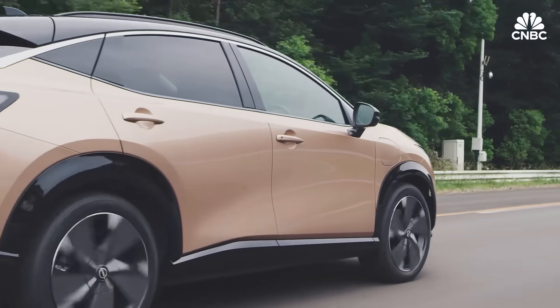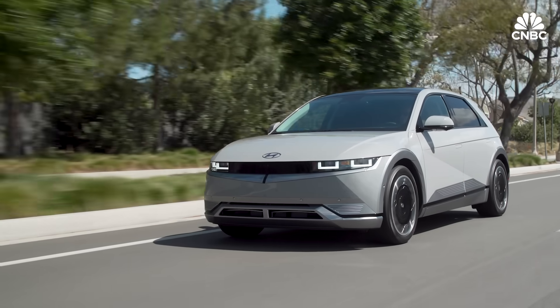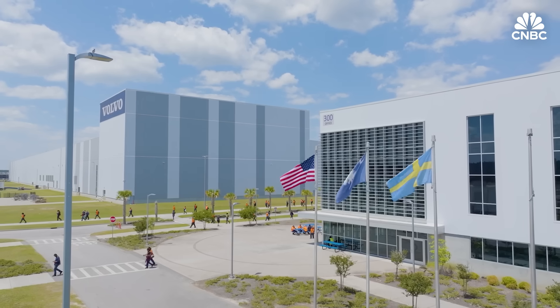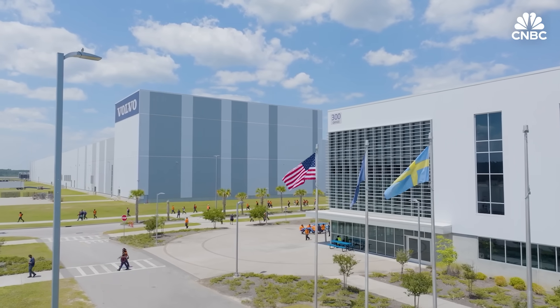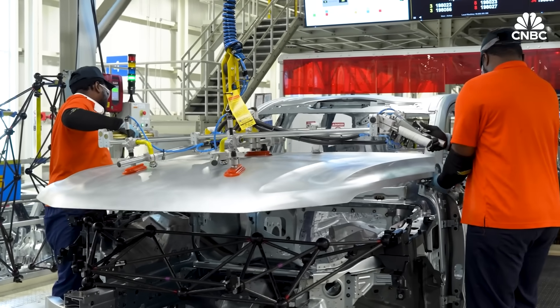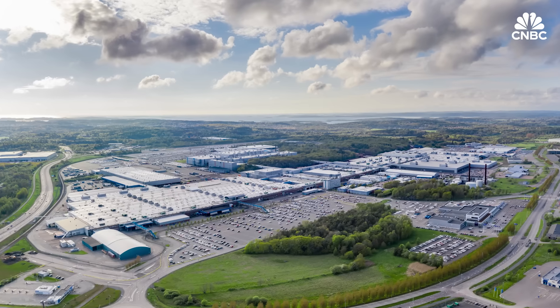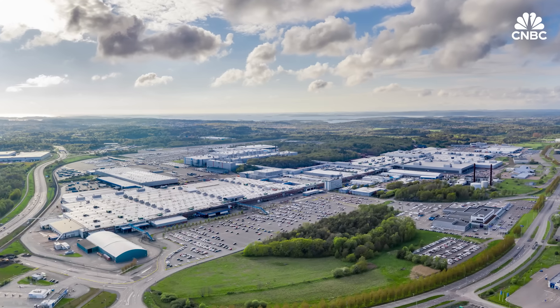CNBC reached out to several automakers; however, most said their plans for megacasting are in the very early stages. Erik Severinsson leads Volvo's electrification strategy. The company doesn't break out exactly how much it is investing in megacasting, but says it is a significant portion of the $1 billion it spent on a plant in Sweden. Right now we are investing in Torslanda — that's the first plant out with this. Long term, this is what we will have in all plants building these generations of vehicles.